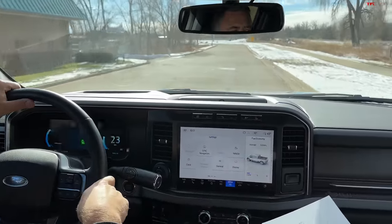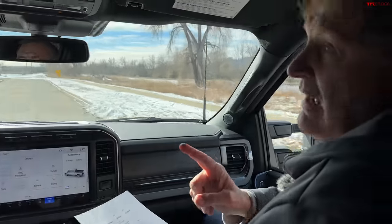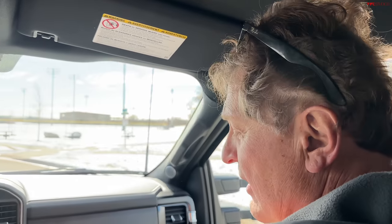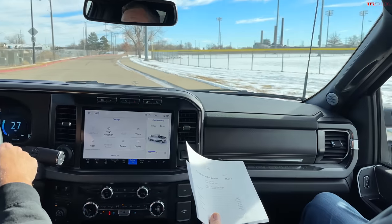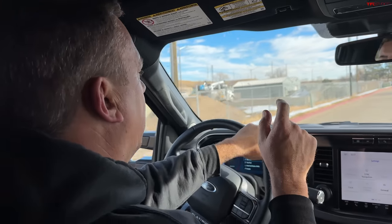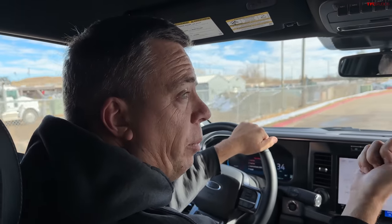The 12,000-pound winch — by the way, I think they should go at least 18K — is $3,955. But if you were to buy the top-of-the-line Warn winch and have somebody install it, it would be expensive. We talked to Ford about this when we were building our F-250, and they said specifically for the Tremor, they crash test them and warranty it.